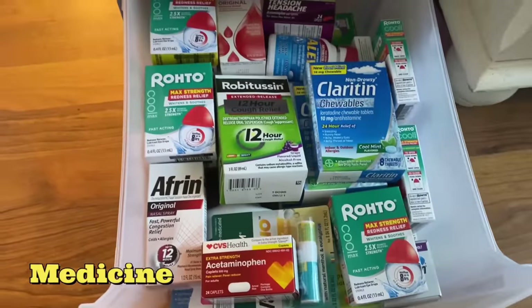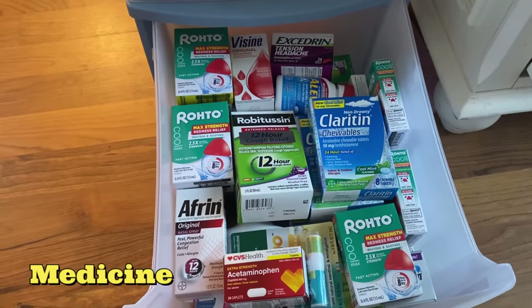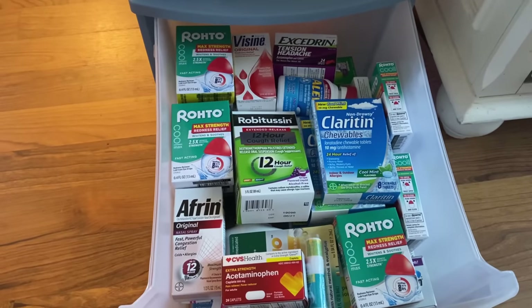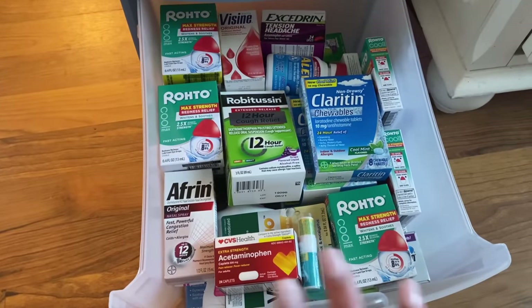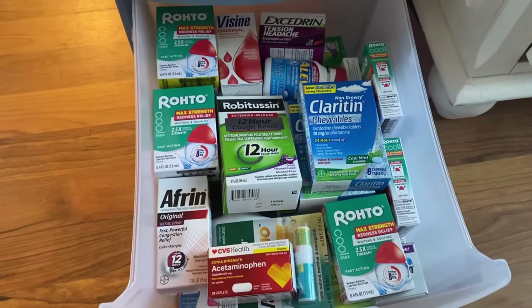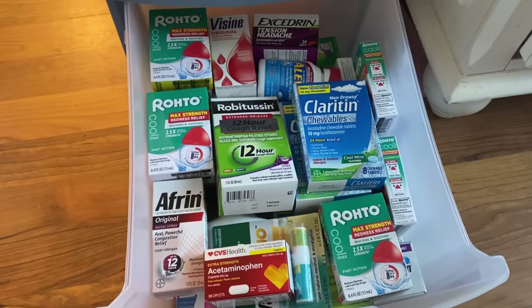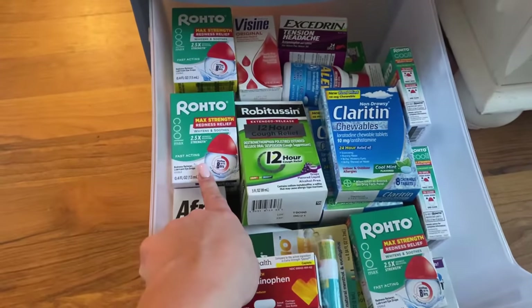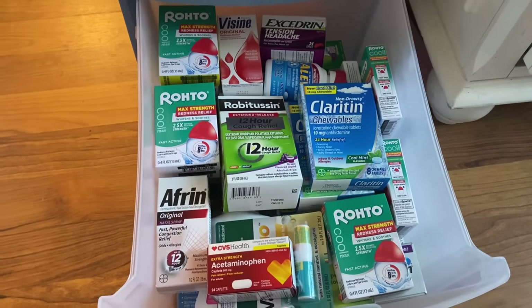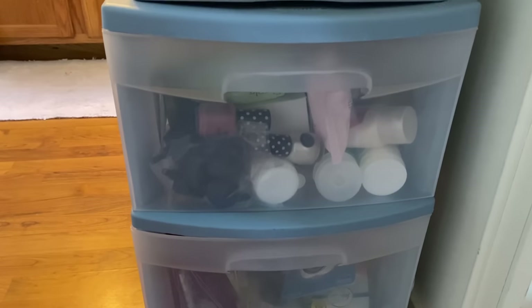And down here I keep all of the medicine. A lot of you ask me how I resell my medicine — I personally don't. I don't know the legalities of it, I don't want to risk it. So I just give medicine away to my family, friends if they need it, anything like that. And of course if we're ever sick or we need anything, we've got it right here, and all of this was probably free or super cheap. I don't resell medicine, but that's just me personally. If you guys want to embark on that, you totally can. So now let's check out our toothpaste.